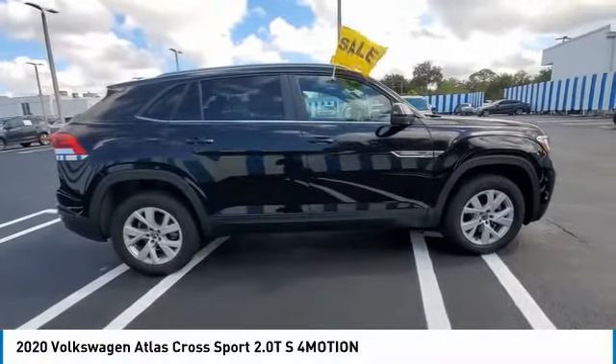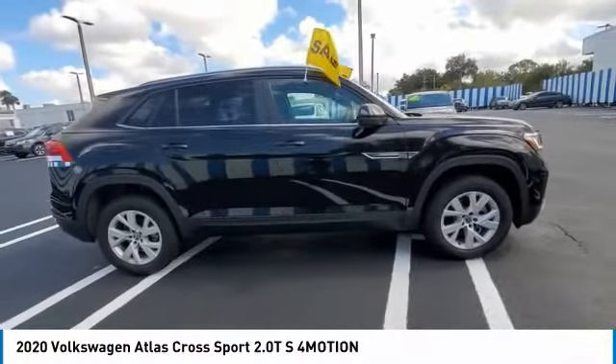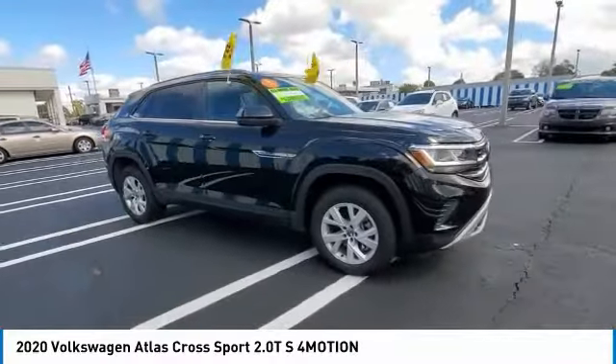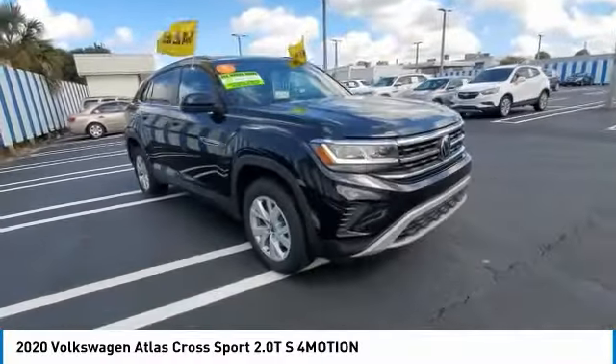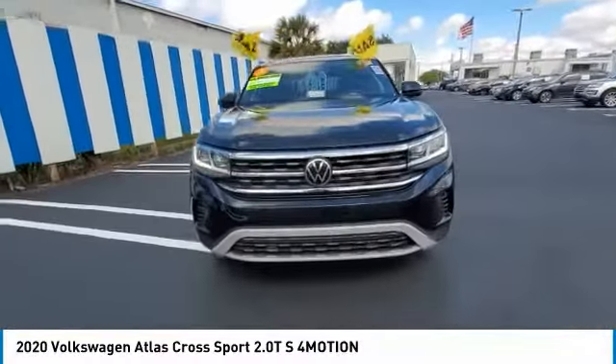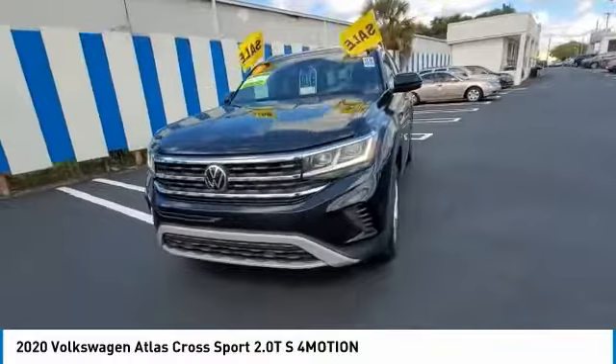You are going to love the 2020 Atlas Cross Sport. The Volkswagen Atlas Cross Sport screams luxury. With its eloquent exterior body lines and its plethora of interior features, this is surely a vehicle you'll want to take a look at.